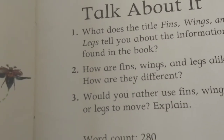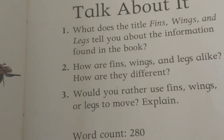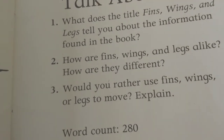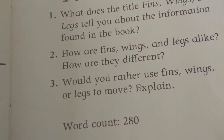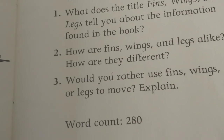Talk about it. What does the title Fins, Wings, and Legs tell you about the information found in the book? How are fins, wings, and legs alike? How are they different? Would you rather use fins, wings, or legs to move?